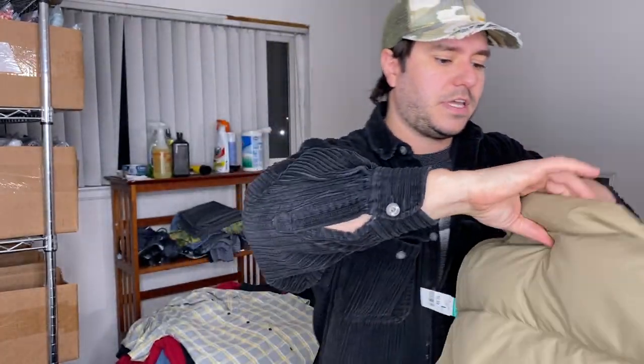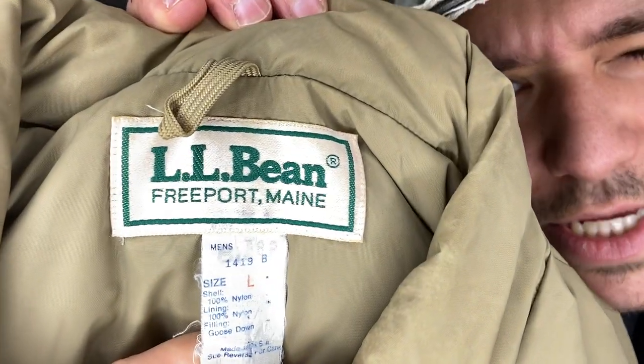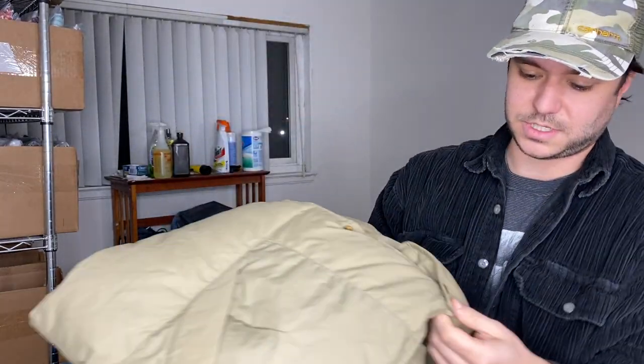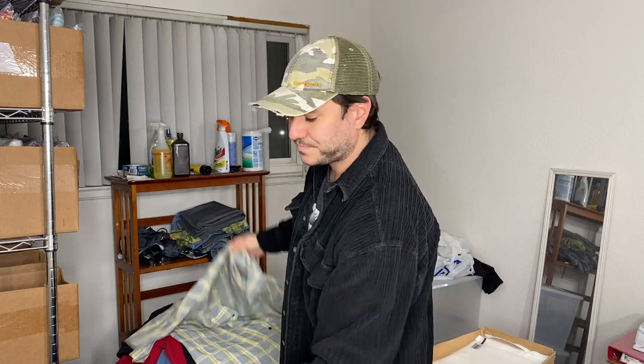For $7, we found a vintage L.L. Bean made in USA, Freeport, Maine goose down puffer vest, and it's really good condition for how old it is. It's got these cool little buttons. I almost want to keep it. Men's large — good find. I think last winter I was selling those for like $45. I haven't looked up the comps on it, but that was for non-vintage ones, so hopefully it's still around there.